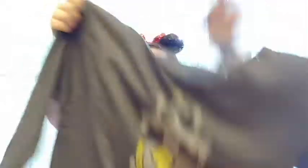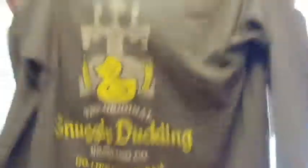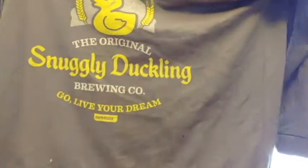Next I found this — I think this comes from Superlux. It was just a random website. I don't even remember how I found this, but I am obsessed with it. This is from Tangled. It's like a gray off-the-shoulder sweater. It's really, really thin. And it says the Snuggly Duckling Brewing Company — Go live your dream. And it has like a cute little duck with taps.